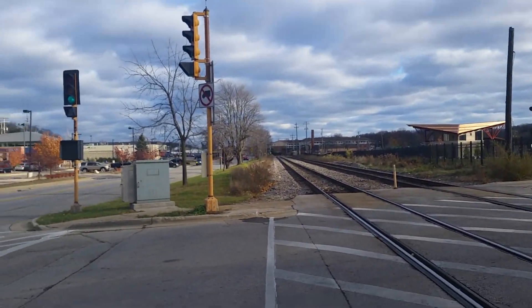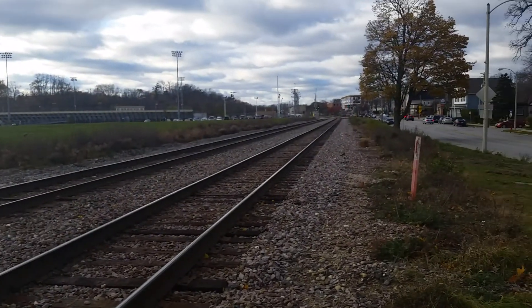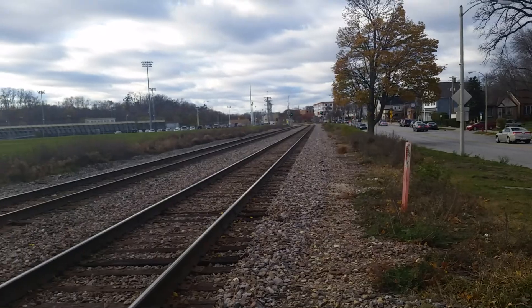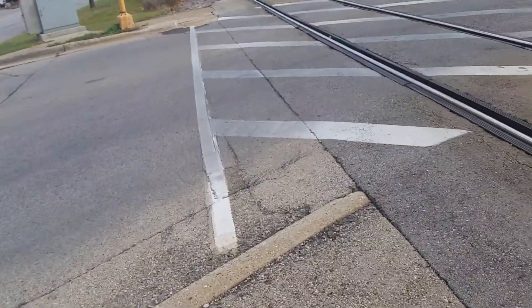That way is looking toward 68th Street in downtown Milwaukee. That way is looking toward 72nd Street and Harwood Avenue and Brooke and towards Cullen Field. Let's cross.